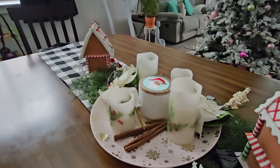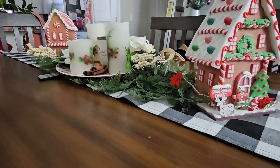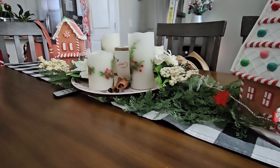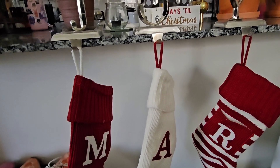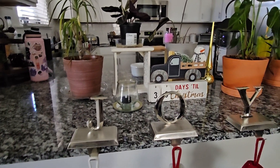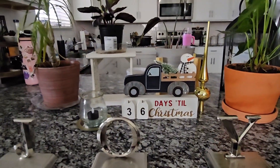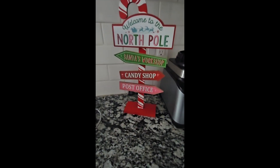I purchased these lovely gingerbread homes from Michaels. That plate I got from TJ Maxx, and it's all remote control. I try to keep that tucked under the candles — they actually flicker so nicely. I have my countdown 'Days till Christmas.' I wish it said 'Winter Solstice' or 'Yule,' but it does say Christmas, which is fine.